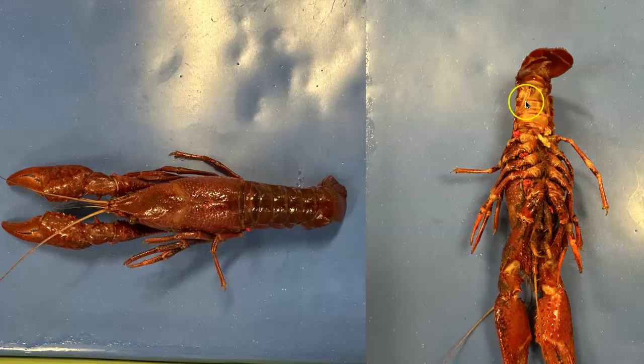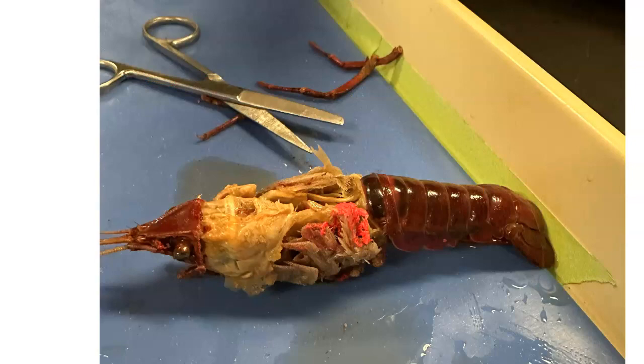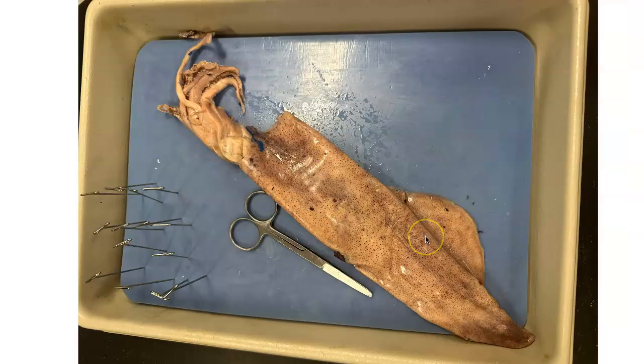A squid will have a mantle, a visceral mass, a head, and a muscular foot, as it is part of the Mollusca family. A squid and crayfish will both be protostomes, they're both coelomates, and they both show bilateral symmetry.